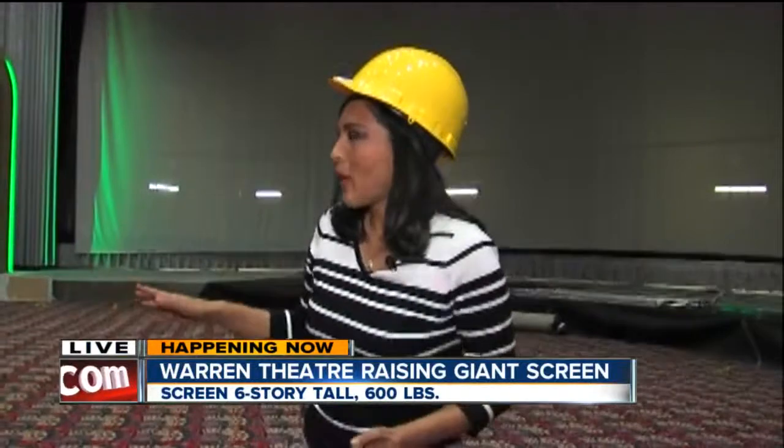One resident I spoke with was outside. He tells me he's pretty excited about this because he's not going to have to drive all the way to Tulsa to watch a movie. There's a lot of activity going on right now, but they expect this to be finished in about 10 days. Coming up tonight at 5 and 6, we're going to tell you just exactly how many jobs this theater is going to create. Live in Broken Arrow, Patricia Santos, 2 News Works For You.